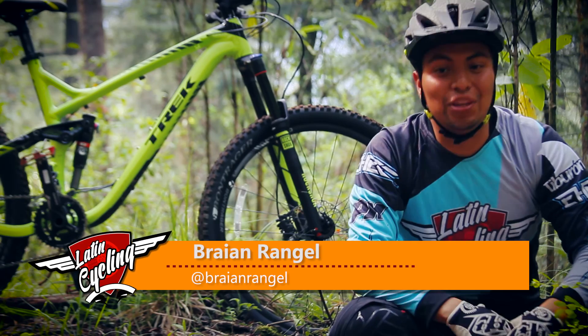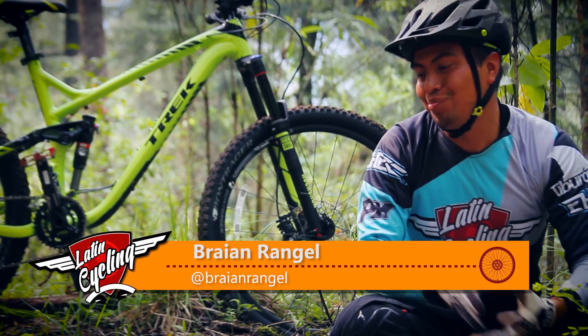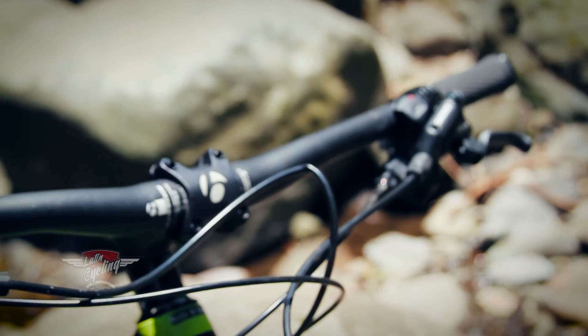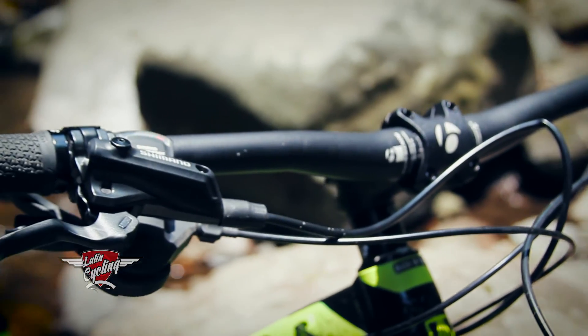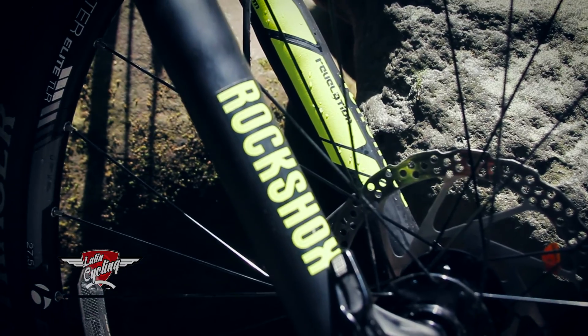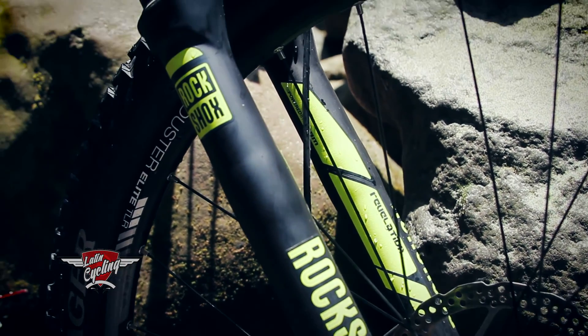Hola, ¿qué tal, amigos? El día de hoy estamos aquí en el sur de la Ciudad de México. Mi nombre es Brian y les vamos a mostrar una bicicleta impresionante: el Trek Remedy 7, una bicicleta con 140 milímetros de recorrido. En el apartado de la suspensión, esta bicicleta tiene una suspensión delantera RockShox, el modelo Revelation RL.